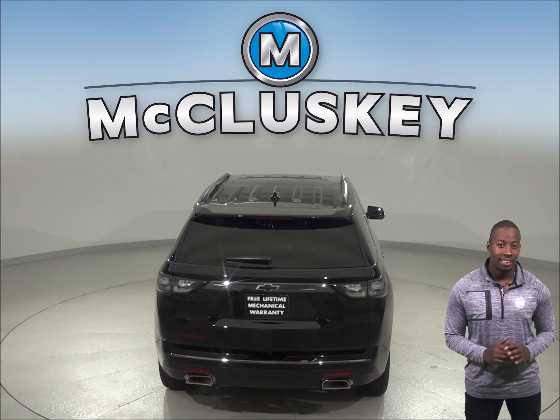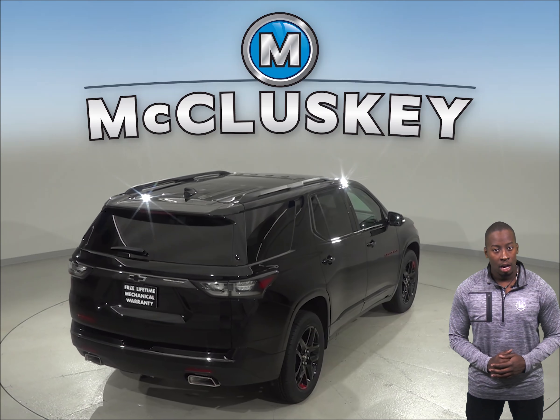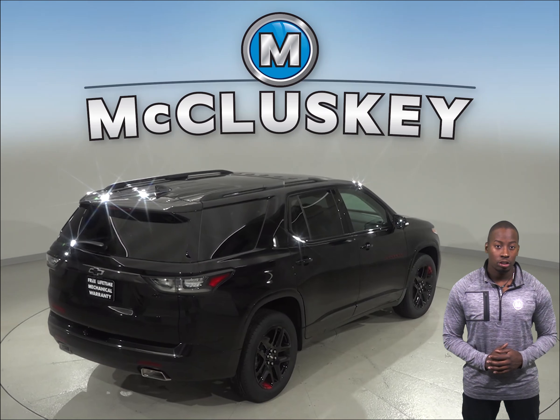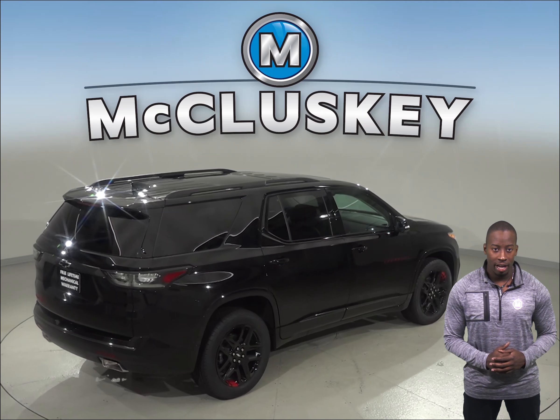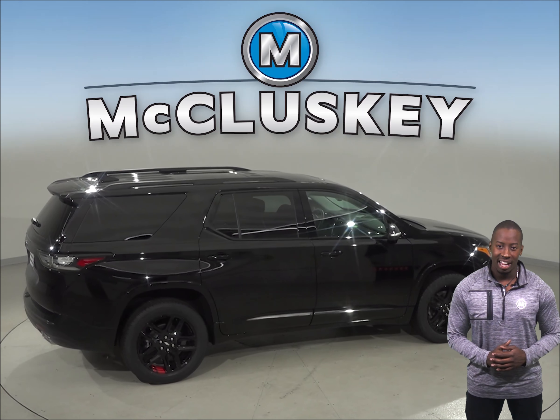The Chevrolet Traverse stops 16 feet shorter than the Ford Flex when coming down from 70 mph to zero. For better traction, the Chevrolet Traverse also has larger tires than the Ford Flex. The Ford Flex can only seat up to 7 people whereas the Chevrolet Traverse can seat up to 8.